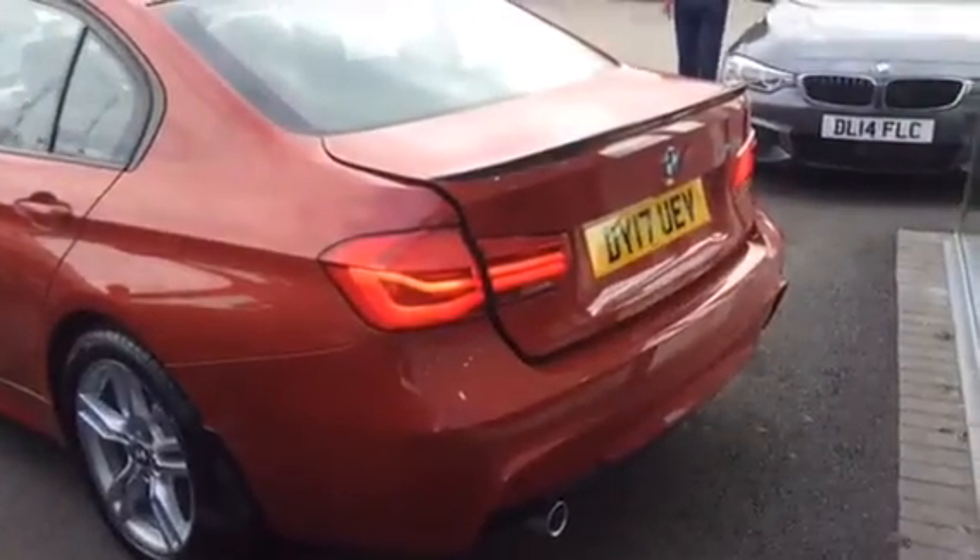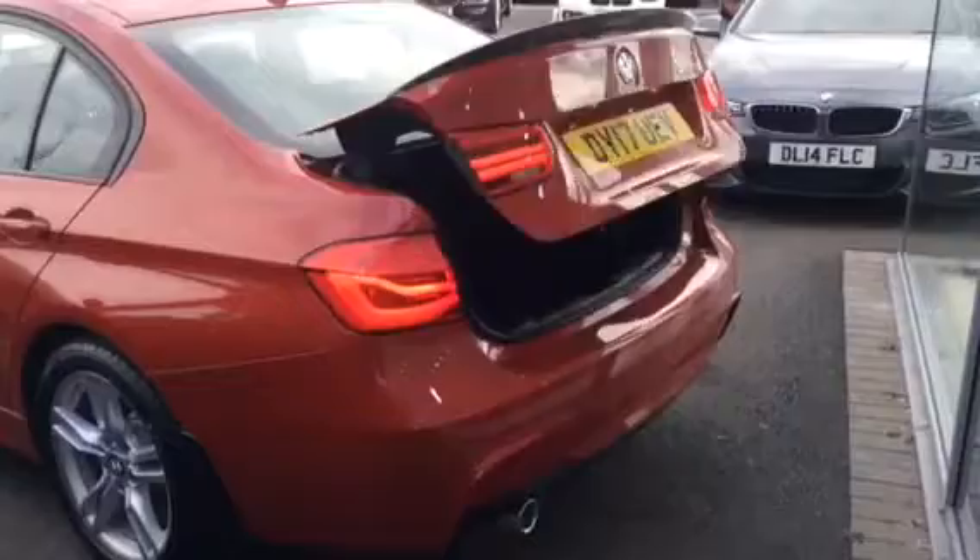Now this being an M Sport, you do get slightly more aggressive body styling, and this particular model is also fitted with a carbon fibre rear wing.